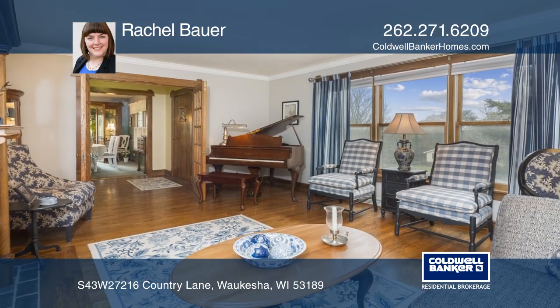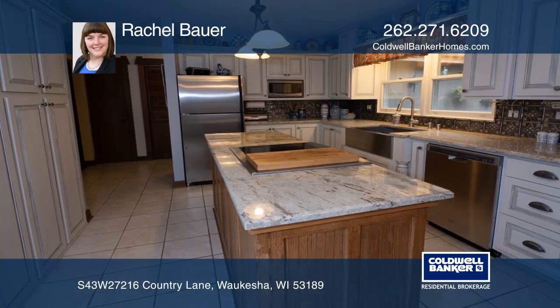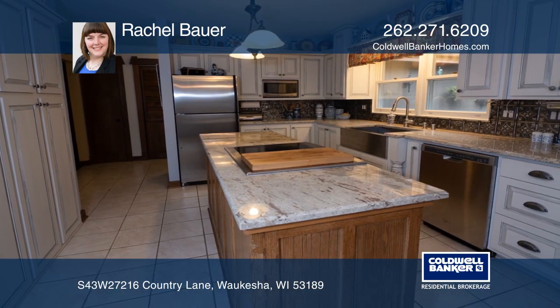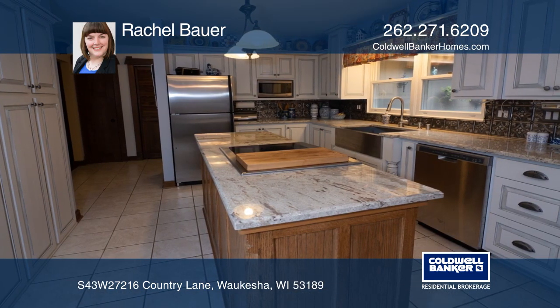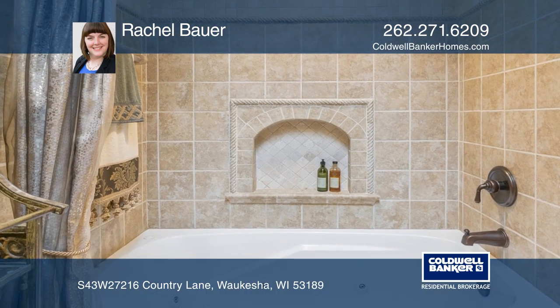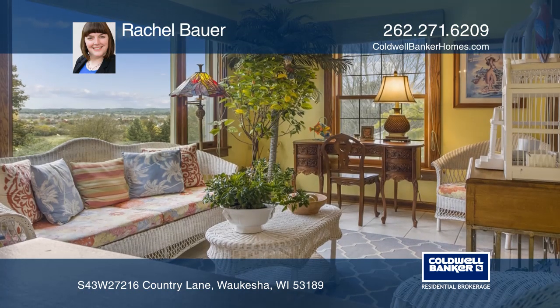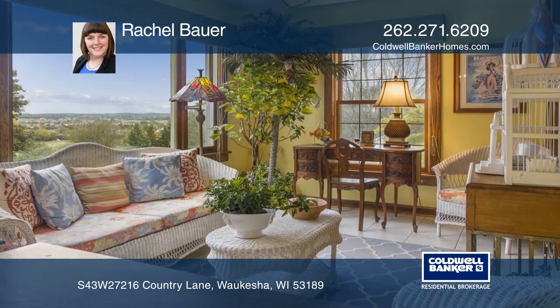Features include enchanting stained glass work on the French doors and entryway, a large living room with a wood-burning fireplace, a remodeled kitchen with granite counters, solid wood custom-built cabinetry, a farm sink, and a big working island.